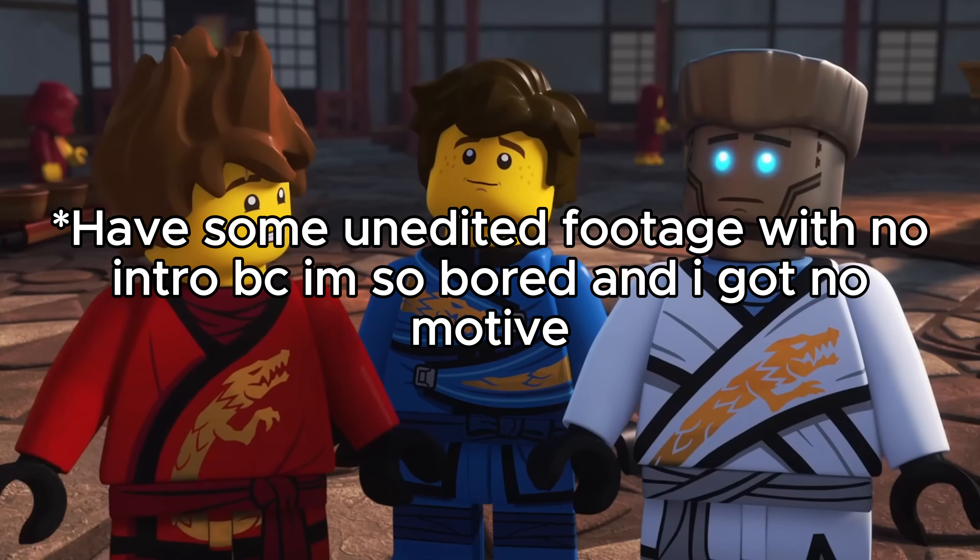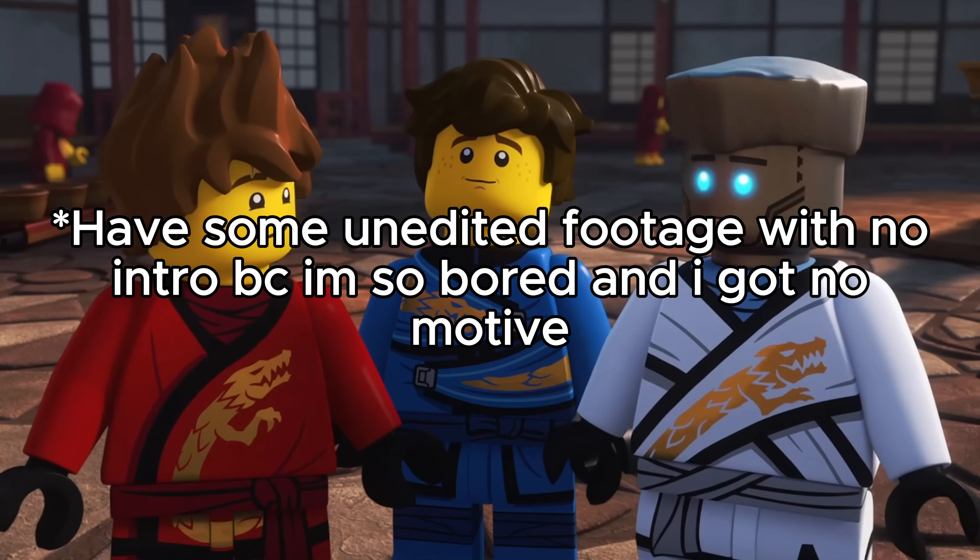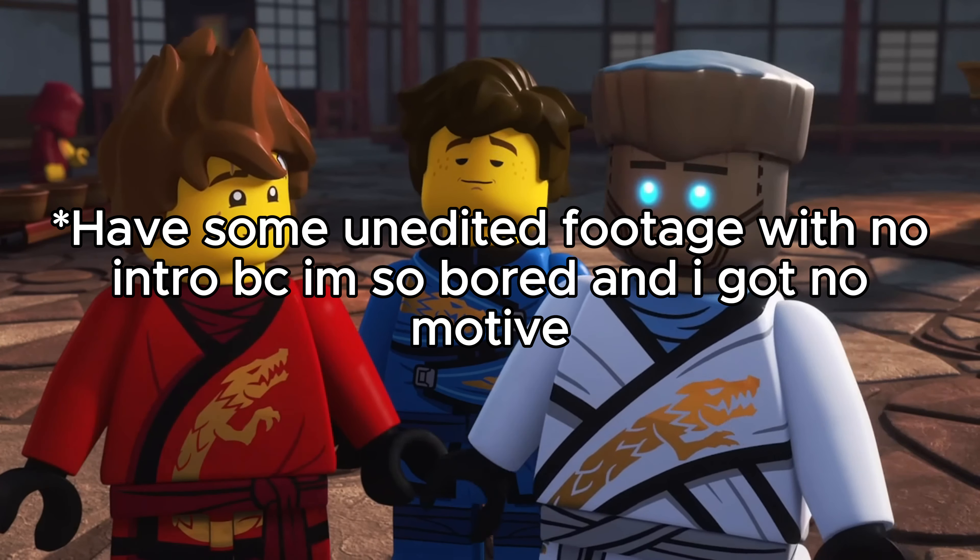My Hero Academia and Ninjago — both series had major plot points leak way before their official release, including a final chapter and half of an entire season. But don't worry folks, I won't give any spoilers here.